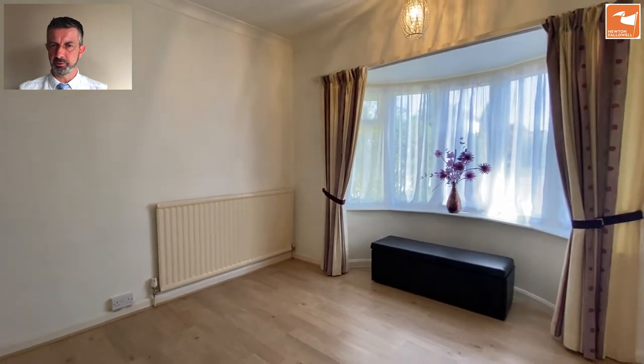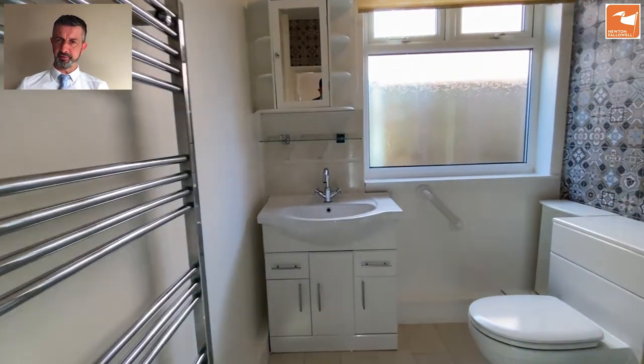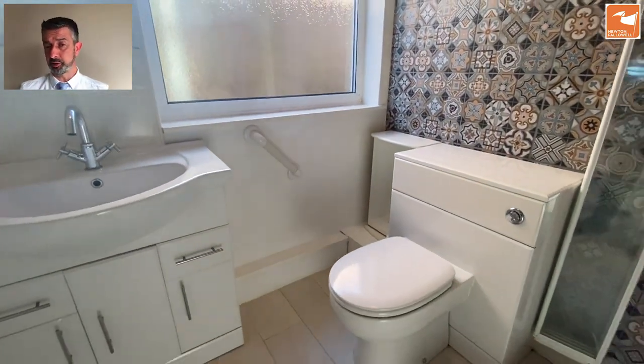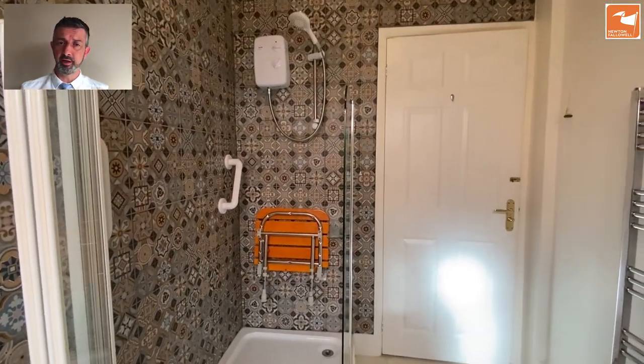There's new PVC double glazing and obviously gas central heating is mentioned. Then we've got the refitted shower room which is beautifully done. The tile work particularly is fantastic - it's a three-piece white suite with a low level WC with hidden cistern, a hand wash basin set into the vanity unit, and a low entry shower cubicle with fully tiled walls, an electric shower, and a glazed shower screen.